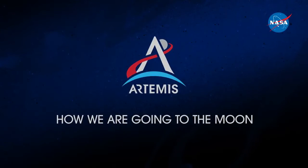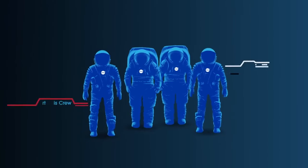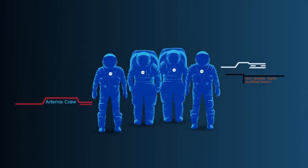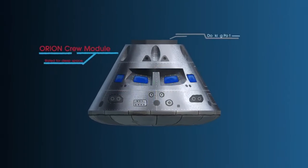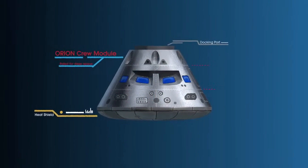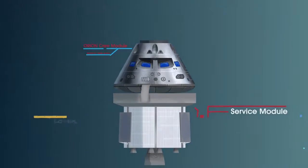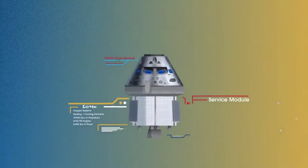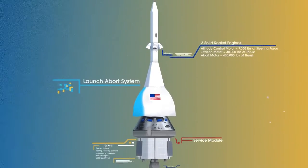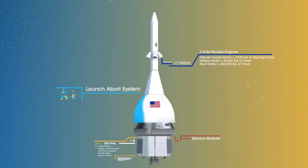So, what will an Artemis mission look like? Everything is designed and tested with our most important element in mind: the astronauts. This is their deep-space, human-rated spacecraft called Orion, built in three parts. The crew module, where up to four astronauts will live and work throughout the flight. The service module, with life support systems for the crew and its own engine and fuel reserves. And a launch abort system, with engines capable of pulling the crew module to safety during launch, should anything go wrong.